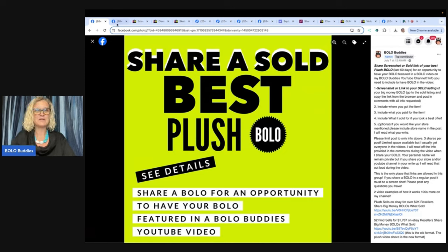Let's start with the first one. It says Build-A-Bear Workshop Pokemon Bulbasaur — I'm not sure how to say it. It's a Build-A-Bear plush and it's retired. Bought at a yard sale for $3 and sold for $75. How cool is that? If you guys want to learn about other Build-A-Bears that go for big money — some go for hundreds of dollars — you just have to know what to look for. Many are bread and butter, which means they sell cheap and take a while to sell, but a lot of them go for big money. Check out some of my big money Build-A-Bear Bolo videos.